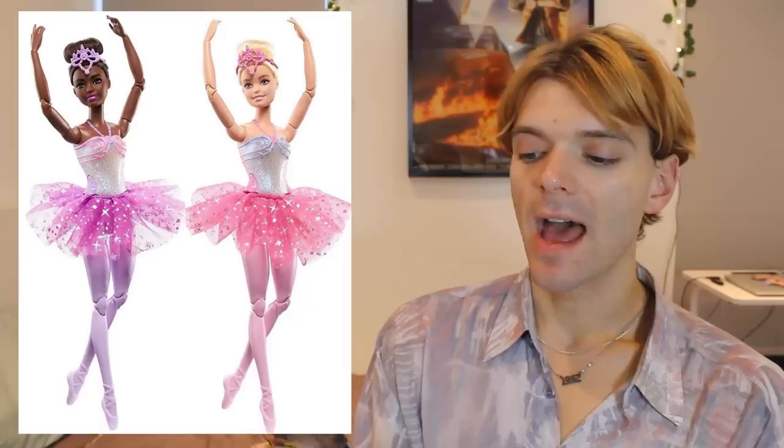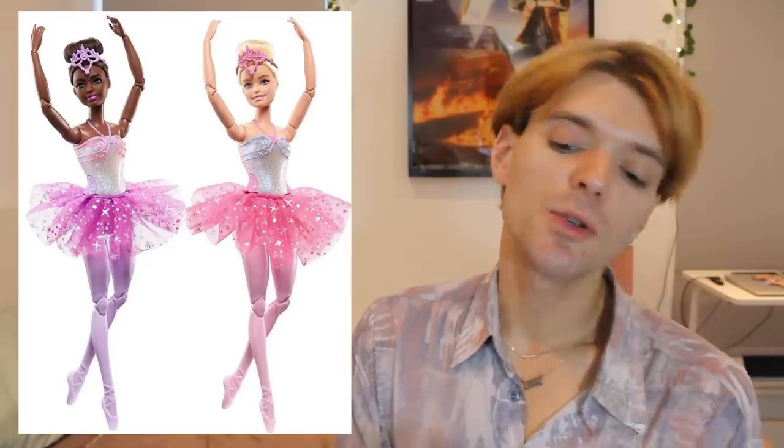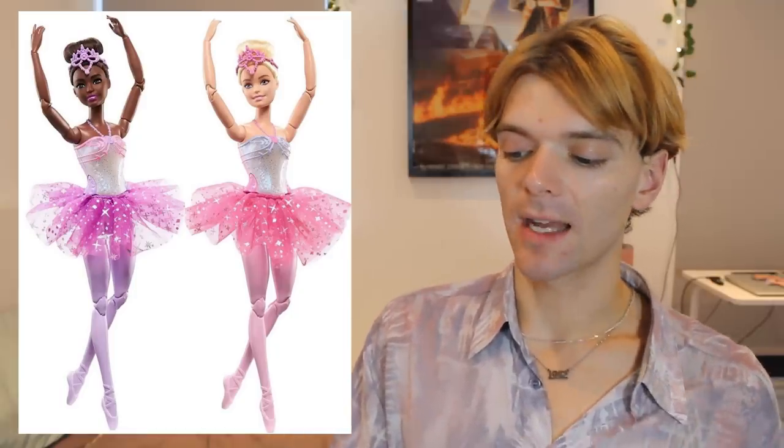Speaking of articulation, we have some new made-to-move dolls, and these ones are ballerinas. I like them. I do think it's a shame that their ballet outfits are predominantly just painted onto their body — I would much prefer removable fashions. But they do look nice, these dolls. I like the fact that they've dressed them in different colours as well, it kind of adds to the collectability. I like the pearly colour on their chest.